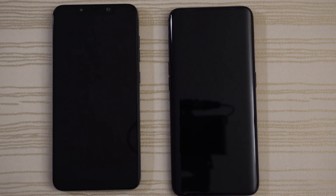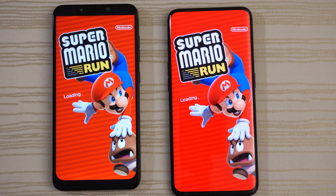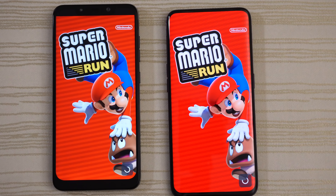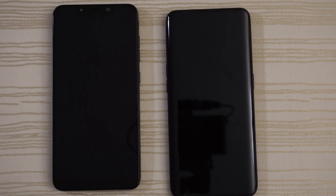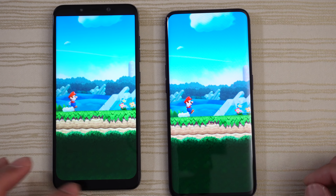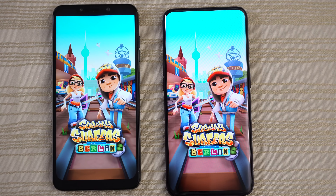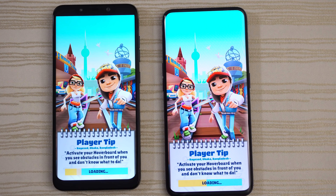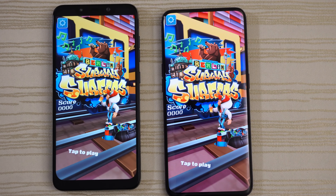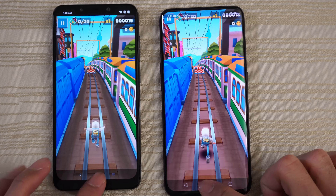Super Mario Run — both are loading right now, give this to the Find X. Tap to begin — so close, basically a draw. Subway Surfers Berlin World Tour — give this to the Find X. Tap to play and leave that in the background.